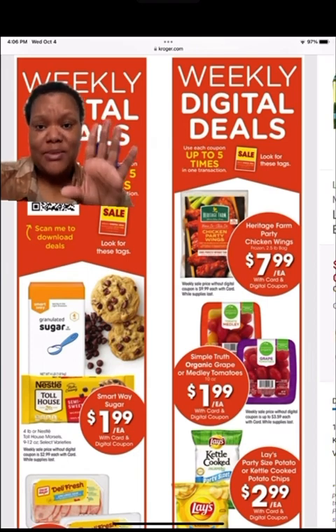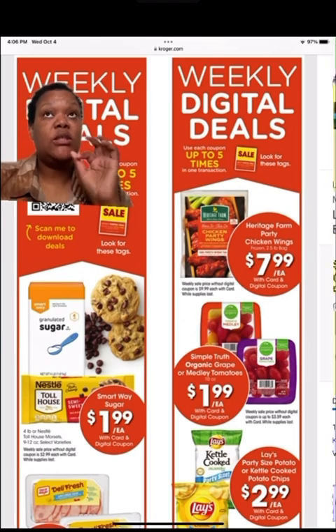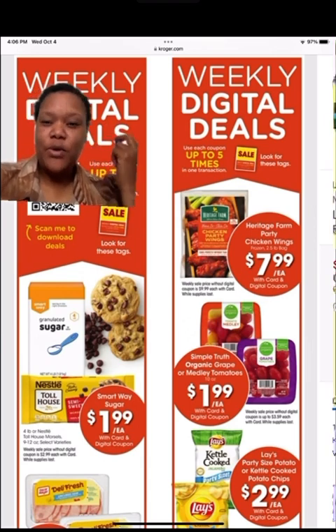Remember, you can buy up to five of these items in one transaction. Basically, I think you have to go clip the coupon again if you want more.